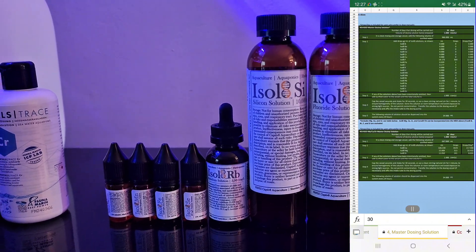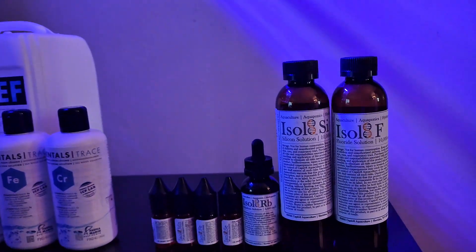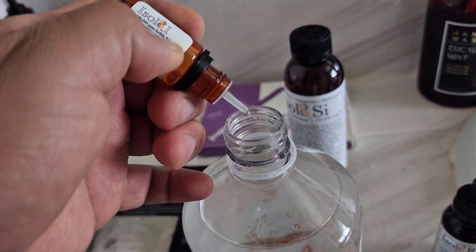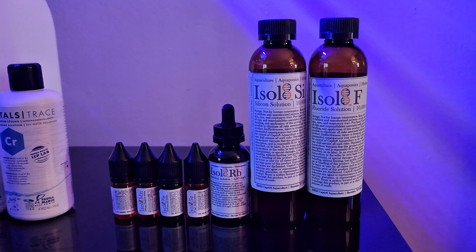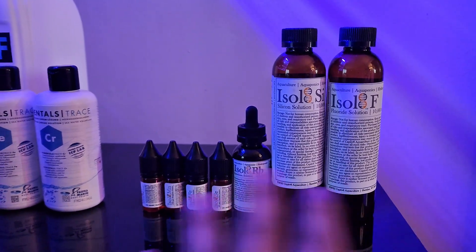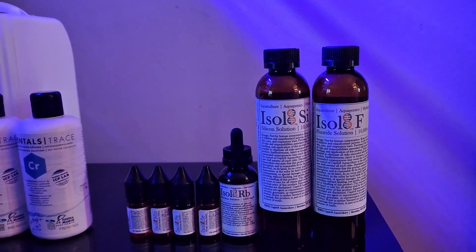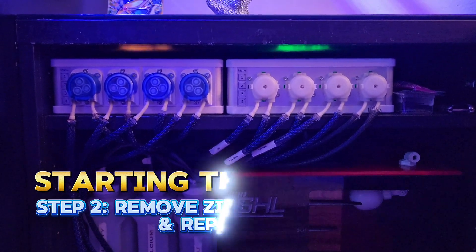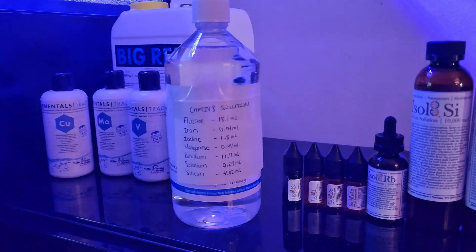The bottle I'm going to use to store the master solution is this empty one-liter bottle I had laying around. I'm going to fire up the RO unit, fill it up mostly with water, and then individually dose these elements according to the recommendations from Captivate. As for the dosing pump, since everything is all in one bottle, I'm going to use the zinc dosing pump — the one I was using to dispense Fauna Marin's zinc product — discontinue that, and replace it with the master dosing solution.